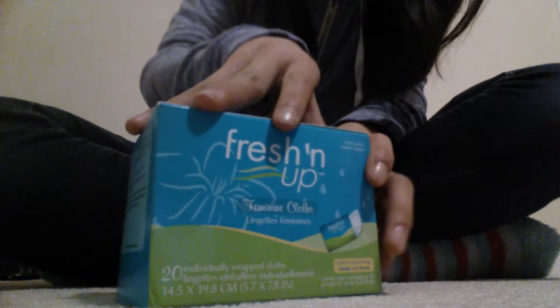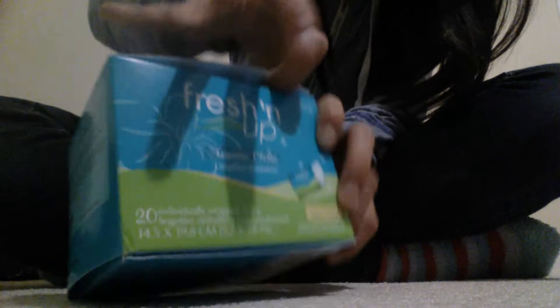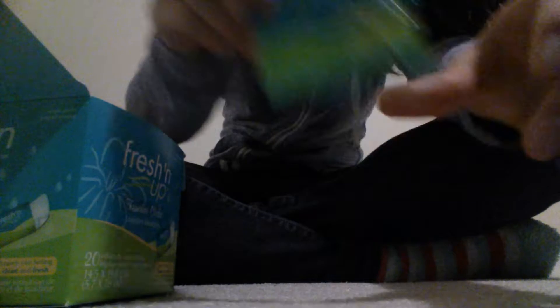They're basically wipes, and I got the portable ones because I need them really badly. There are 20 in here, and this is what it looks like. They just look like that, and I'm really excited to use these.